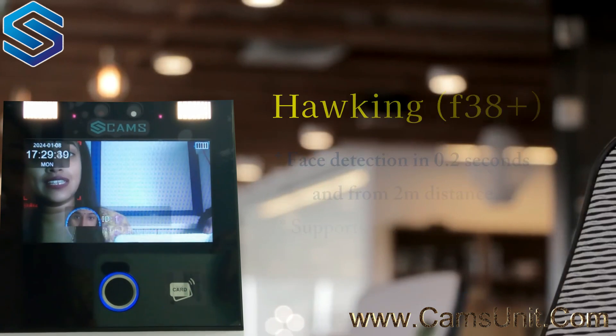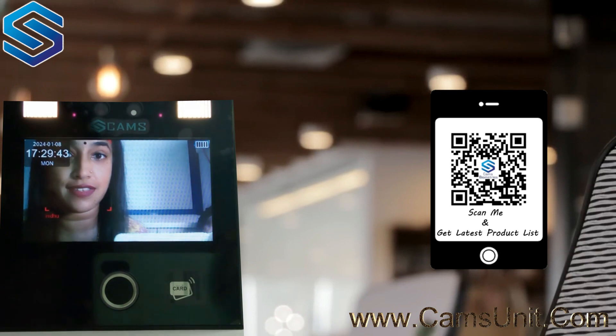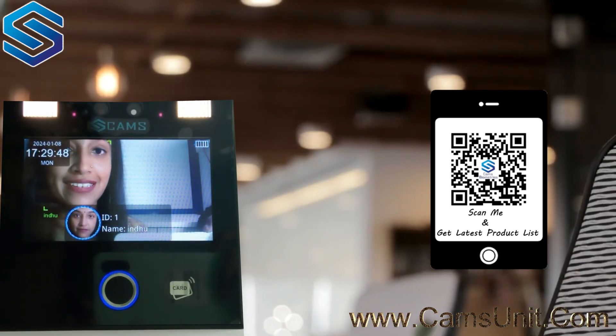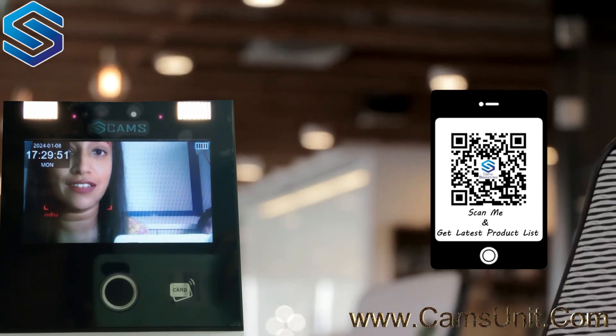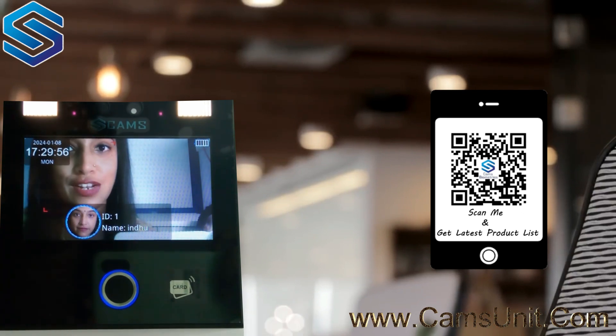Here you can see that it is getting verified using the different authentication methods. To buy this device, just go online to camsunit.com, add the device to your cart, and it can be shipped immediately to any location in the globe. Thank you.